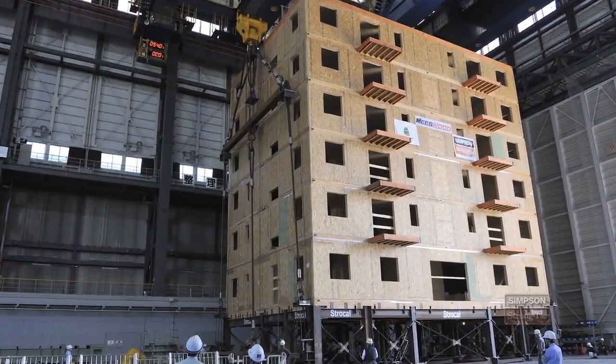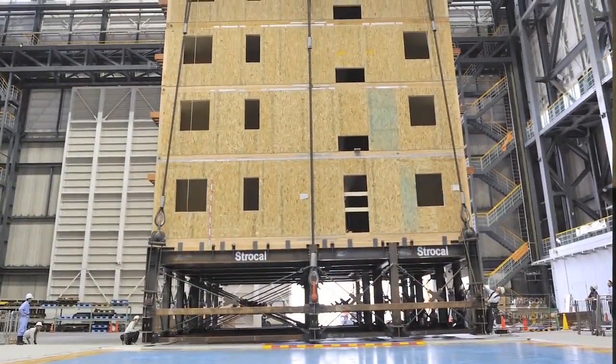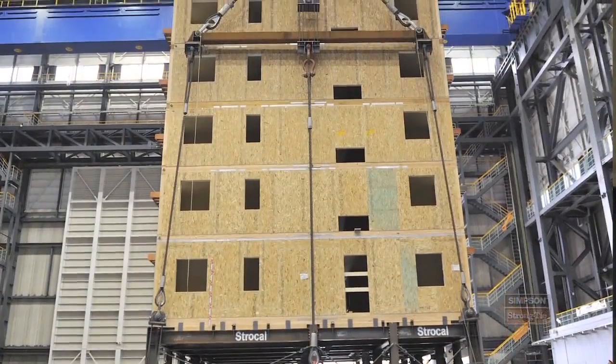What we're really demonstrating here is that you can build a six-story or even a seven-story wood structure in a high seismic zone and have it perform how you want. It's safe, it's cost-effective, and frankly, there's very little damage.